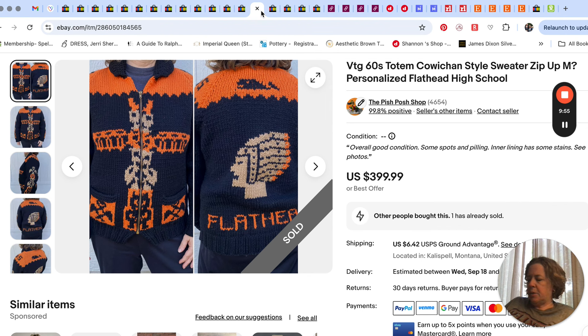Here's the sweater I talked about in other videos — the totem Cowichan-style sweater personalized to our local high school. That sold for $400.